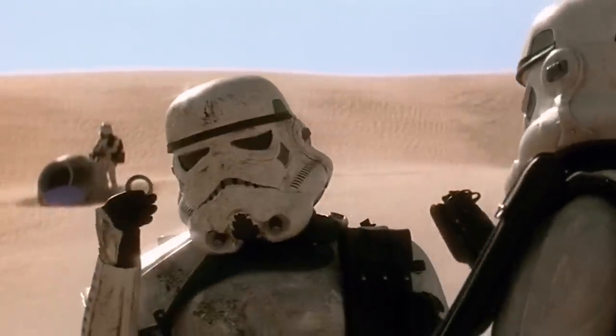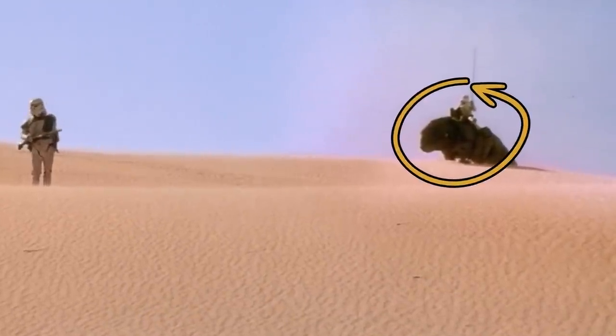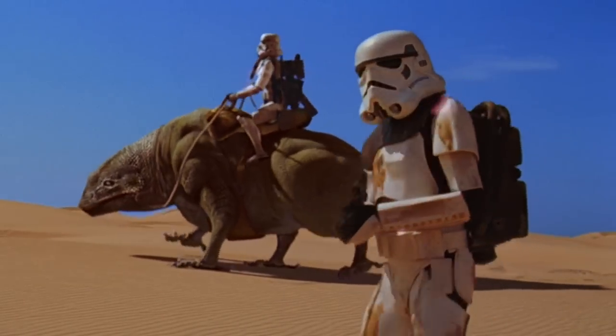Keeping with that theme, there's both a practical production reason that stormtroopers are milling about in the background of the search for R2-D2 and C-3PO on dewbacks — because it looked cool — and a solid in-universe reason that stormtroopers would be using pack animals instead of speeders.